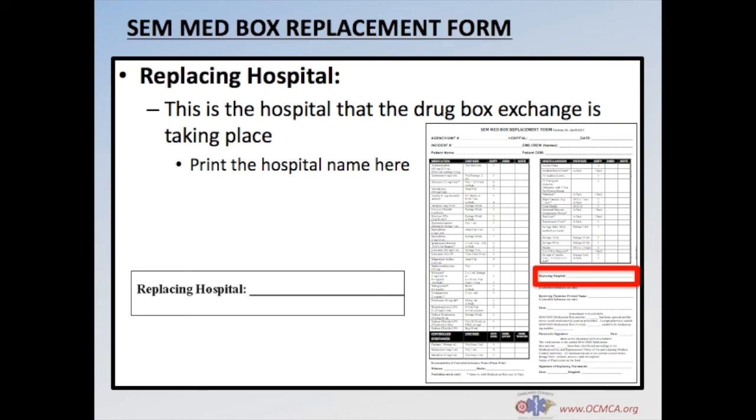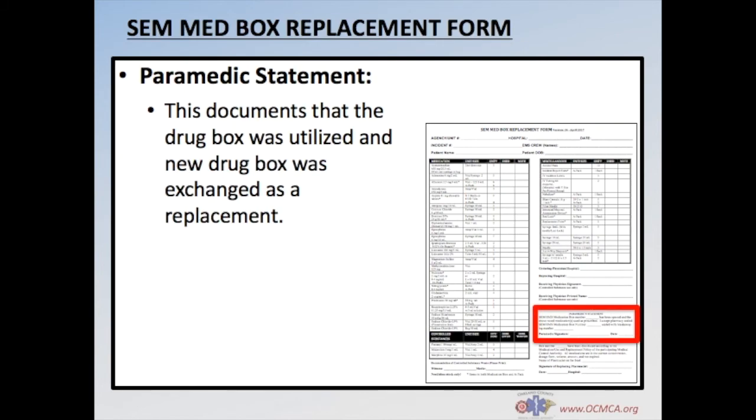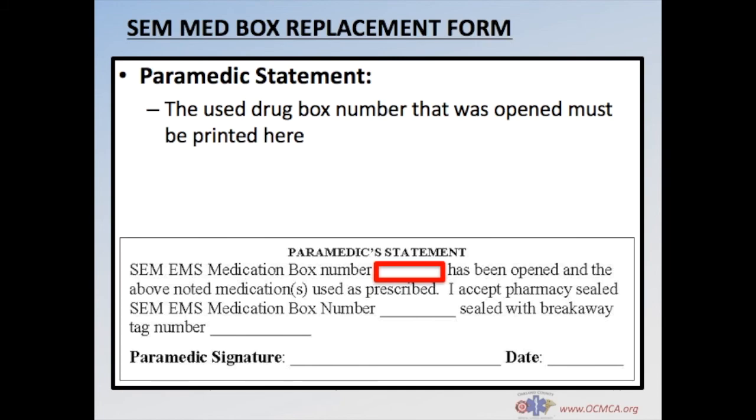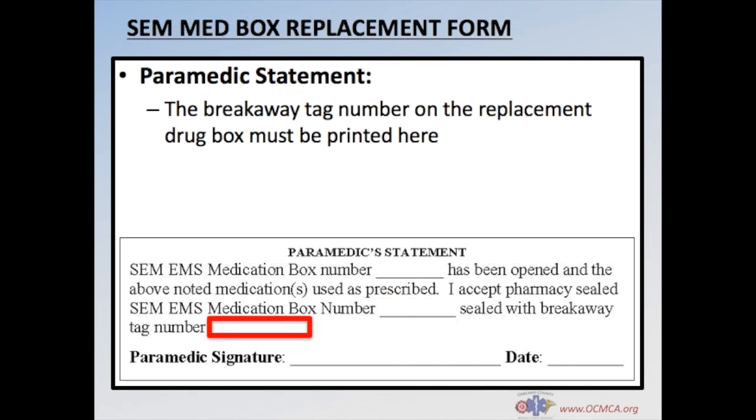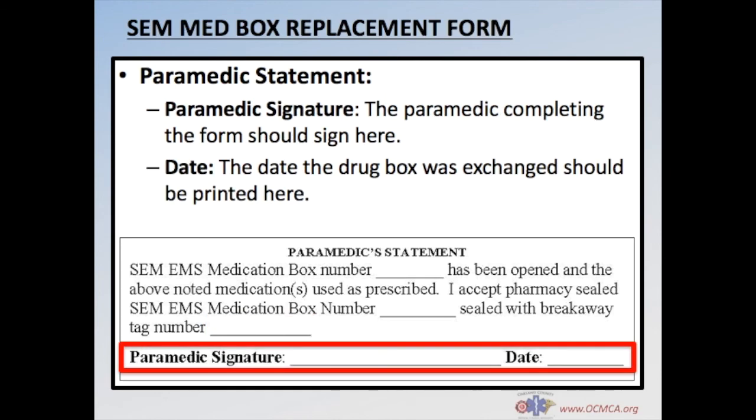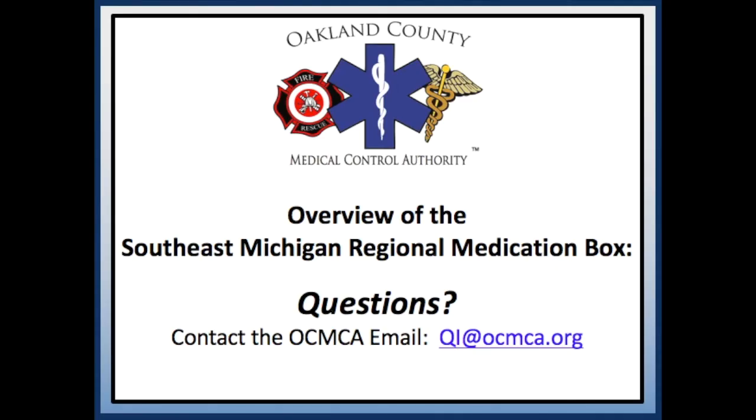Print the name of the hospital where the drug box exchange is taking place. Finally, the paramedic statement is the last section to be completed. This section documents that a drug box was utilized and a new drug box has been exchanged as a replacement. Input the number of the used drug box, the number of the replacement drug box, and the breakaway tag or green tag number of the replacement drug box. Then sign and date the form. Thank you for watching this brief overview of the Southeast Michigan Regional Medication Box. Please contact the OCMCA by email at qi@ocmca.org with any questions.